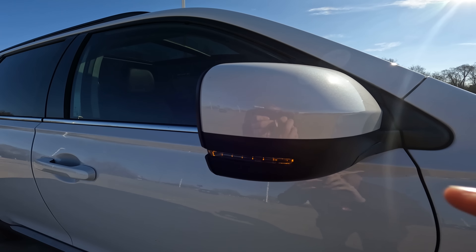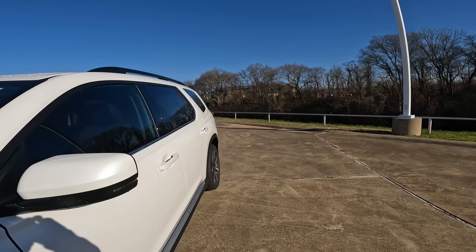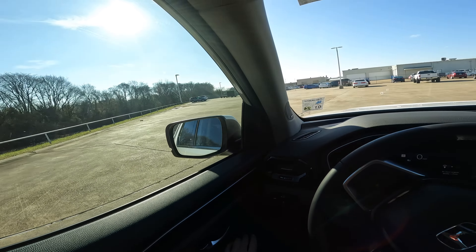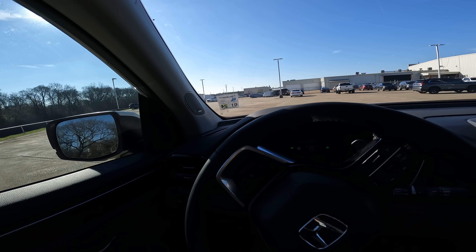Turn signal indicators are built into these heated power adjustable side view mirrors. And let me show you something here that might be of great interest to a lot of you — I'm going to push this button right here and watch what happens. Power folding side view mirrors as well, so quite a bit going on there.